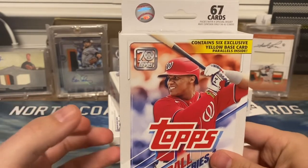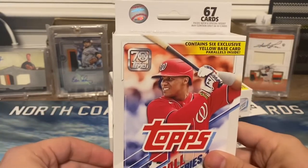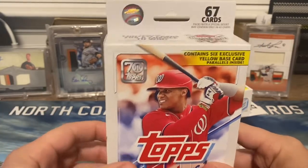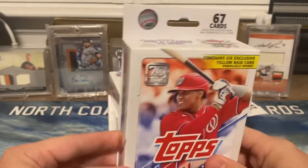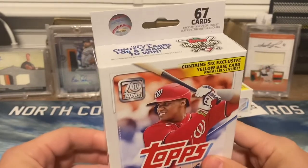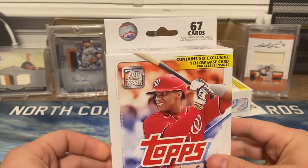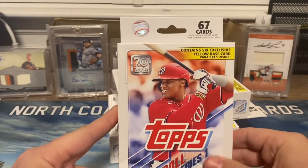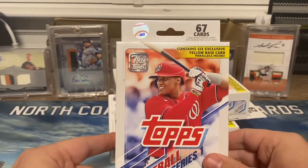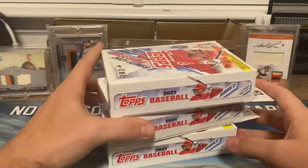I believe they are about $25 shipped on eBay — I think that's a really good deal right now. If you look at pop reports on PSA, looking back at 2020, there's been about 12,000 Beau Bichette base Topps cards graded, and about 4,800 have come back PSA 10s. Compared to the Walgreens yellow of Beau, there's only been 68 graded, with 29 as PSA 10s — so there's a lot of value.